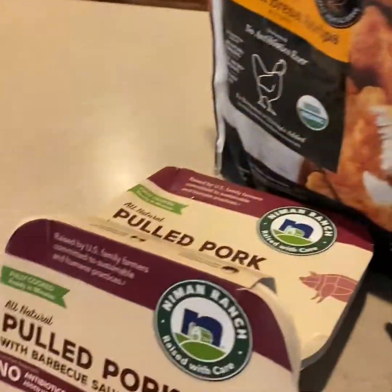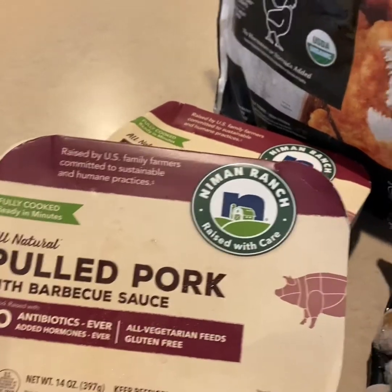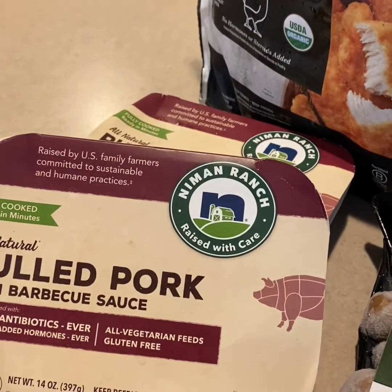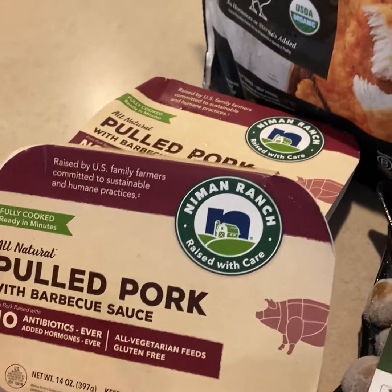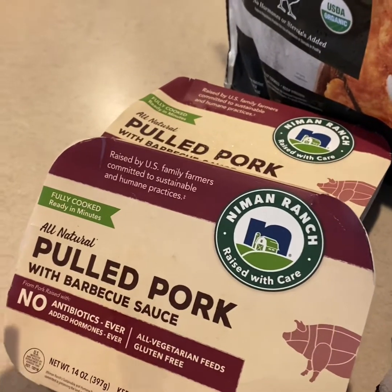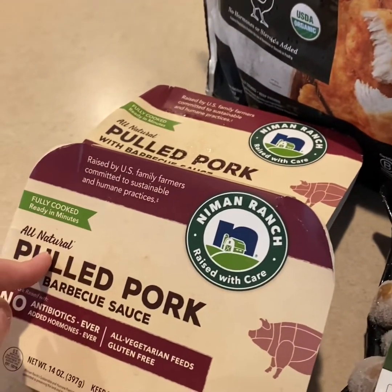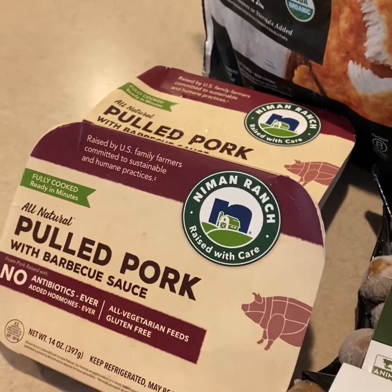Another thing we like to do for the nights we're just so busy are these pulled porks. They are delicious — they're already in a barbecue sauce, kind of like the Jack Daniels ones you can buy at the grocery store. Obviously these are natural and clean, no antibiotics. They take four minutes to heat up in the microwave, so they're nice and quick and easy.